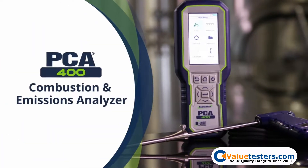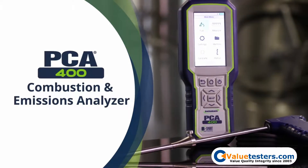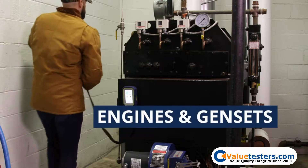Introducing the PCA400, Bacharach's high-performance portable combustion and emissions analyzer that lets you test, tune, and certify commercial and industrial boilers, engines, compressors, and generators.